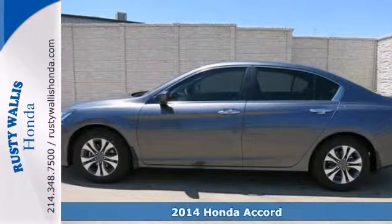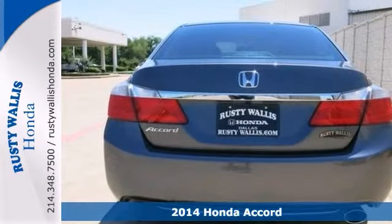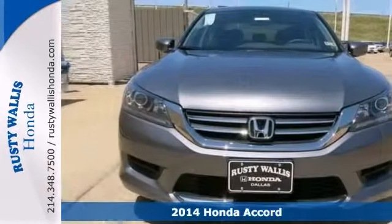When was the last time you smiled when you turned the ignition key? Feel it again with this fantastic 2014 Honda Accord.